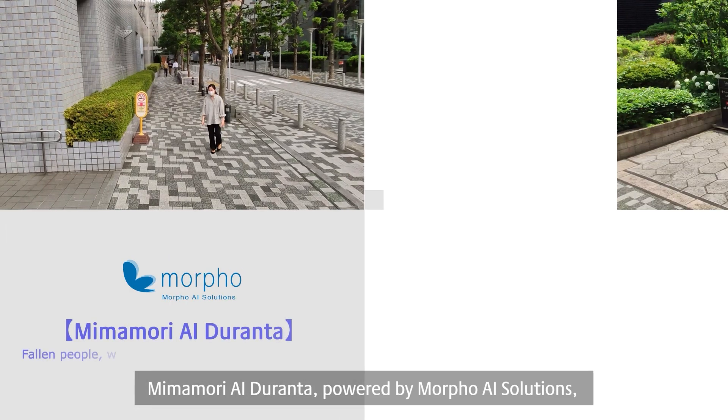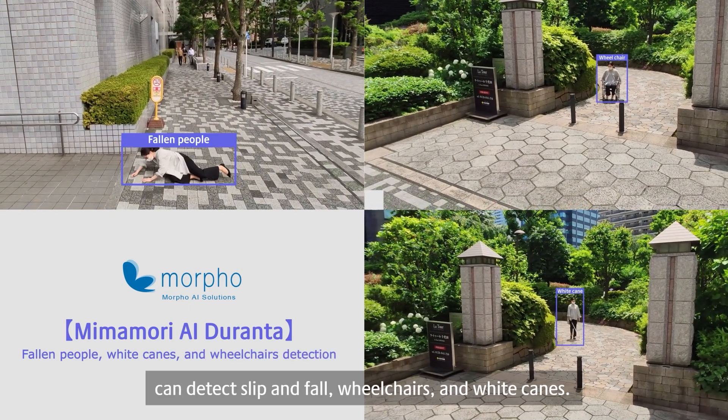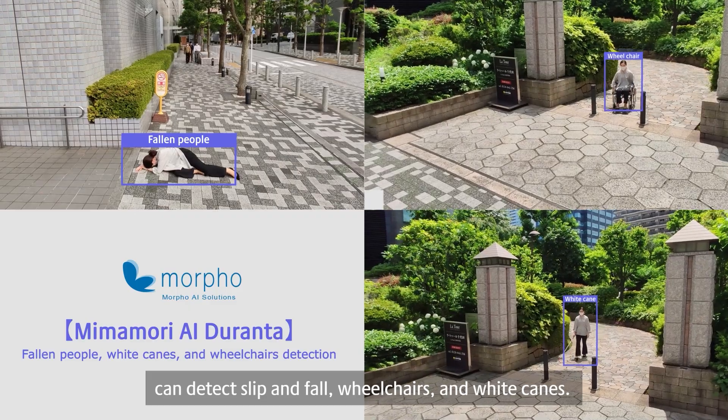Minamori AI Duranta, powered by Morpho AI solutions, can detect slip and fall, wheelchairs, and white canes.